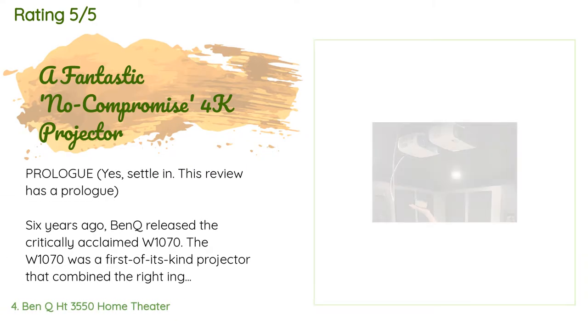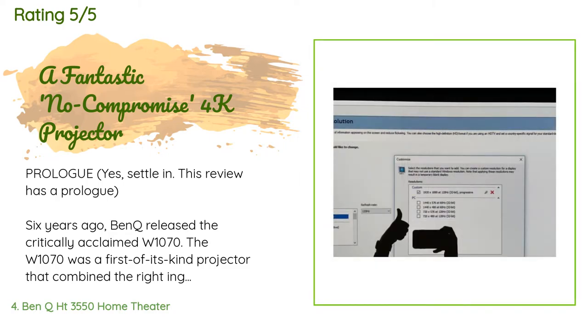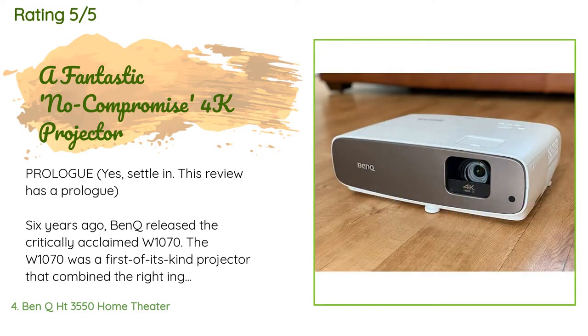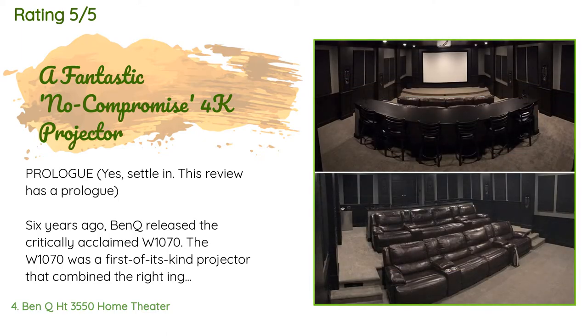This product has an average of 4.3 stars from more than 334 customer reviews. A customer said: six years ago, BenQ released the critically acclaimed W1070. The W1070 was a first-of-its-kind projector that combined the right ingredients at the right price — it was the first 1080p 3D projector available for under $1,000. The combination of brightness, 1080p resolution, sharpness, color accuracy, and a great 3D feature set led to it becoming one of the best-selling home theater projectors of all time.